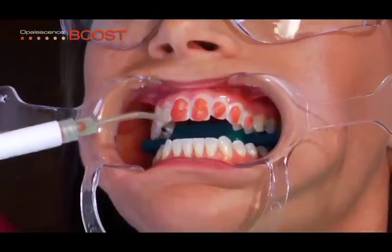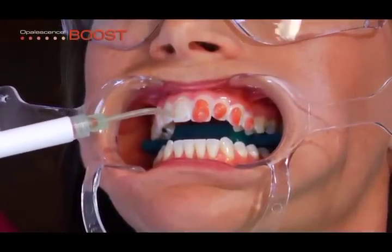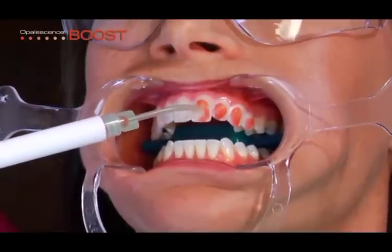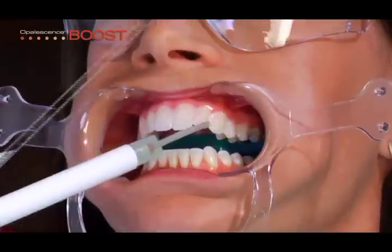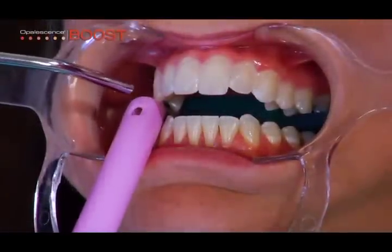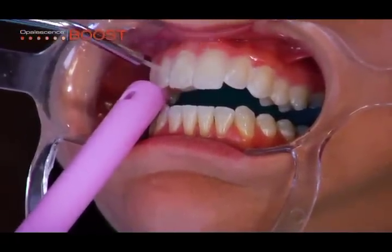To prevent Opalescence Boost from splattering onto the soft tissues, do not use water to rinse during the initial suction. Ultradent recommends using a luer vacuum adapter with a surgy tip. Use caution not to dislodge the resin barrier. After all visible gel is removed, follow with a gentle thorough rinse, directing the water toward the incisal edge while using high-volume suction.